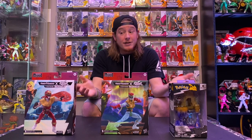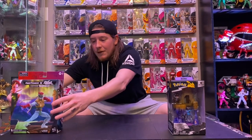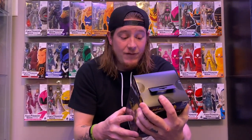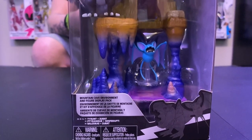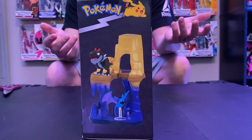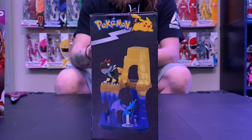We've got some more Power Ranger Street Fighter stuff — I'm actually pretty excited about that, and that was the mail call from Hasbro Pulse. But we're going to start with something else I didn't know was out. We have — and I have to read this because it's a mouthful — the Pokemon Select Mountain Cave Environment and Figure Display Pack. My buddy Jason, JFigures and such, found these at GameStop, but I did find these at Target.